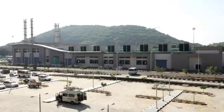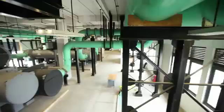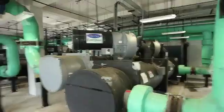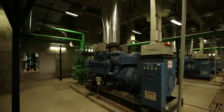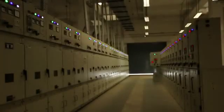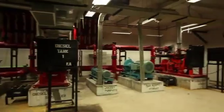The heart of the terminal is a central substation which provides power supply and HVAC to the new terminals. It accommodates HDDG sets, HD panels, automatic transfer switches, chiller plant and water treatment plant.